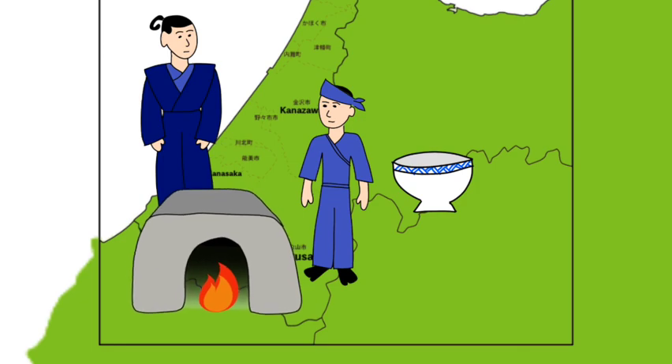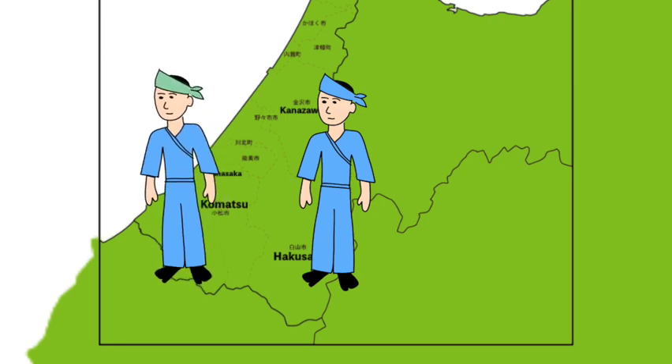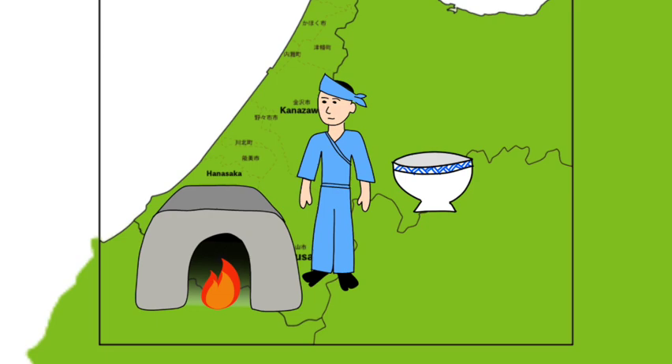For reasons still unknown, the kiln closed down, and it wasn't until 1805 that a craftsman and his apprentice came to town that the art was revived. The apprentice found good quality ceramic stone in the nearby mountain village of Hanasaka, and he built a new kiln, creating a kutani revival — the root of today's kutaniyaki.